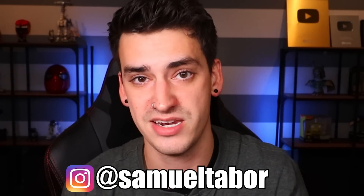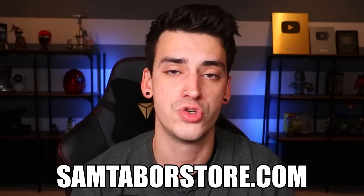That was all the questions. Thank you so much to those who asked questions. If your question wasn't in this video, stay tuned because I'm going to be doing more Q&As in the future — probably the next time I'm sick. Hope you guys enjoyed this. If you did, give it a thumbs up, hit the subscribe button, click the notification bell to never miss an upload. Follow me on Instagram at Samuel Tabor. If you want to participate next time, I have a gaming channel you can check out by clicking the card, and a store at SamTaborStore.com.